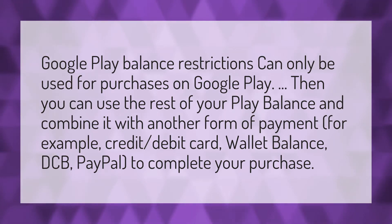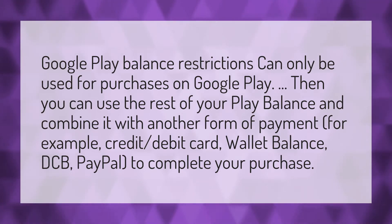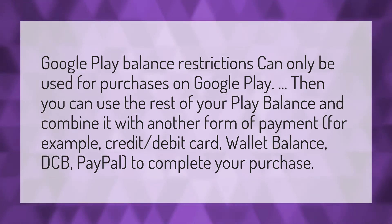Google Play Balance restrictions can only be used for purchases on Google Play. Then you can use the rest of your Play Balance and combine it with another form of payment, for example, credit or debit card, wallet balance, DCB, or PayPal to complete your purchase.